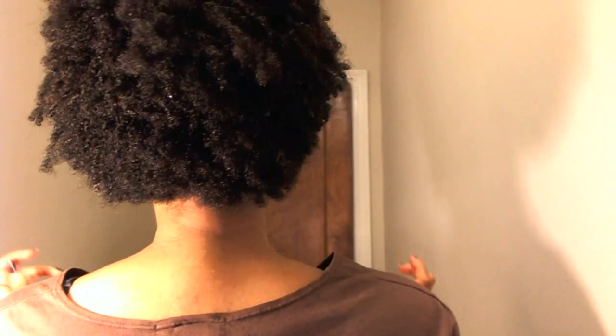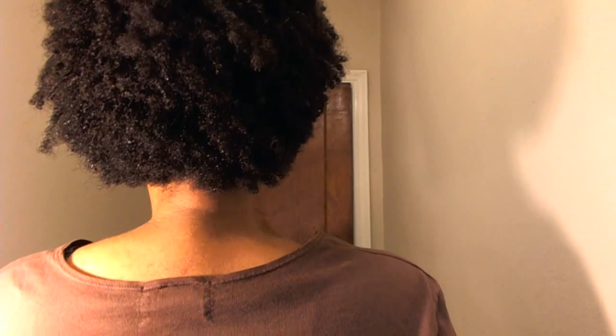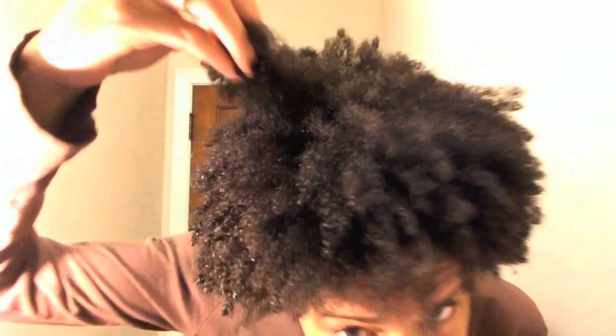If I had to classify what's in my hair, it would be a 4B, 4C type hair. And the very front of my hair, I have very little to no curl definition in the front. Very front, crown — very tight in the middle. Up here, it looks like this.